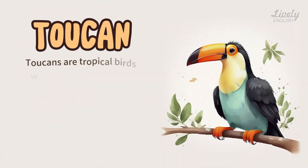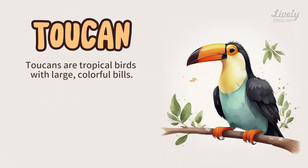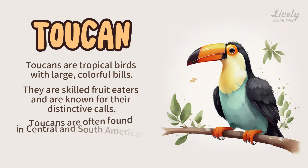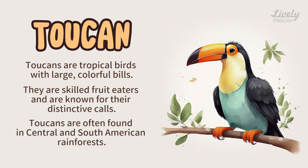Toucan. Toucans are tropical birds with large, colorful bills. They are skilled fruit eaters and are known for their distinctive calls. Toucans are often found in Central and South American rainforests.